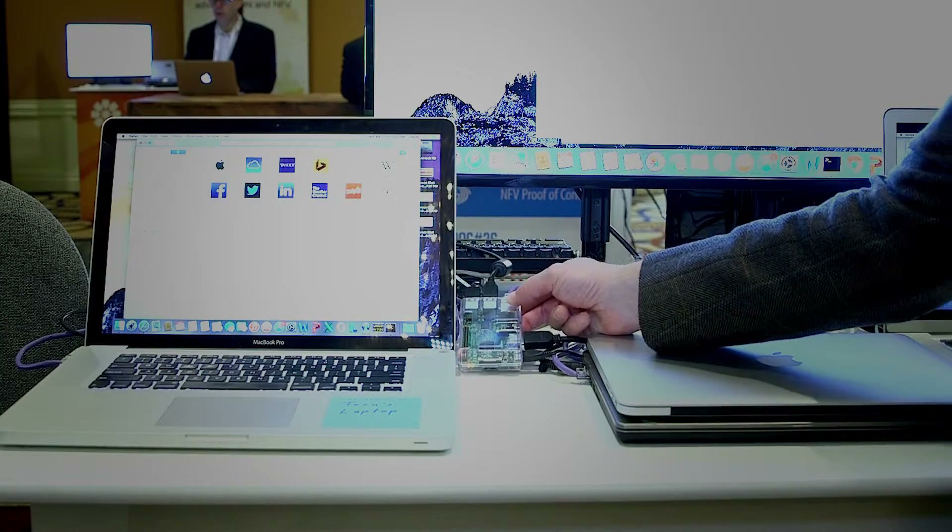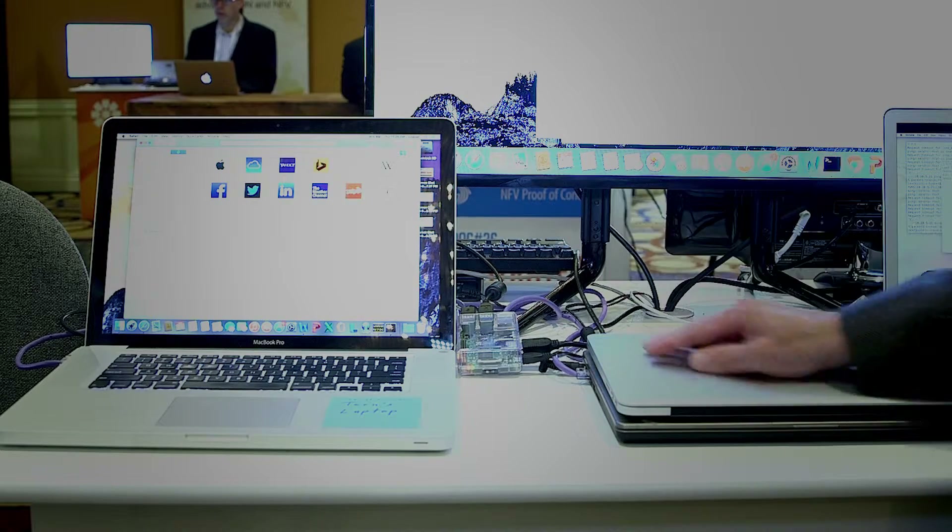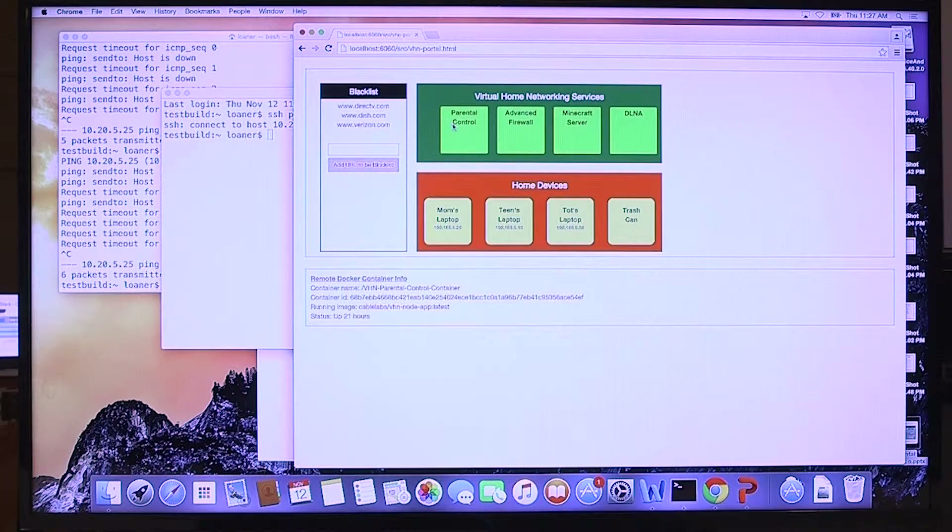This is our Raspberry Pi that is an abstraction of a gateway. The Docker container is placed onto the Pi and applied to the laptop. And on this screen, in the green, I have policies — one of them is a firewall.